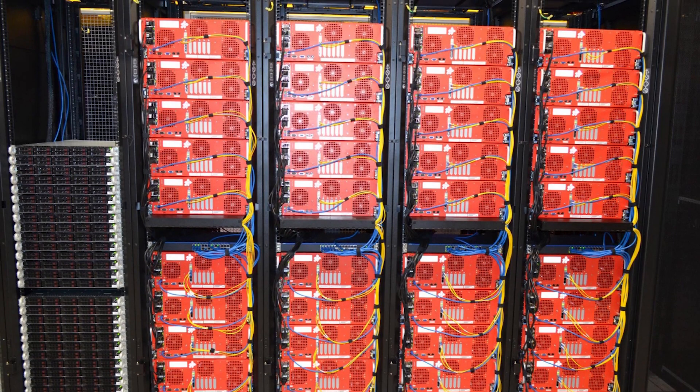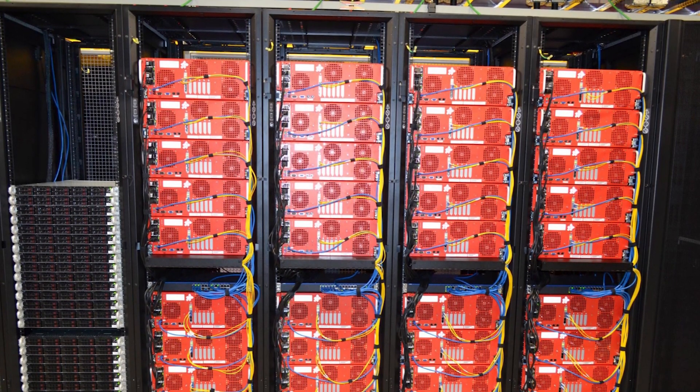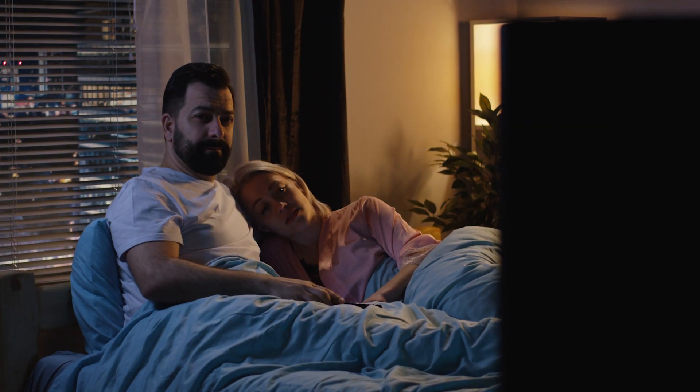This greatly cuts down on the distance traveled by the data, on top of Netflix not having to compete for internet traffic from far-away server locations. This explains why certain videos load faster than others when you're on Netflix versus maybe Hulu or even YouTube.